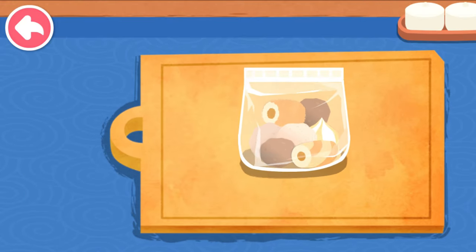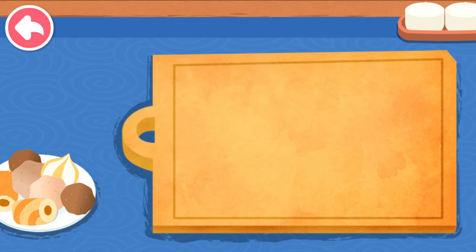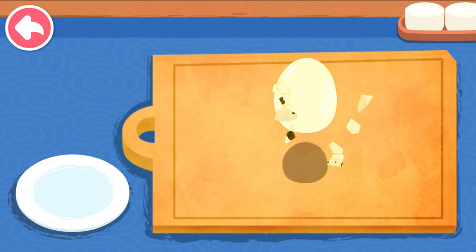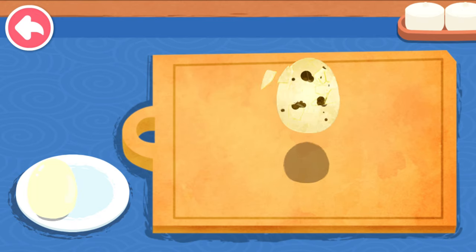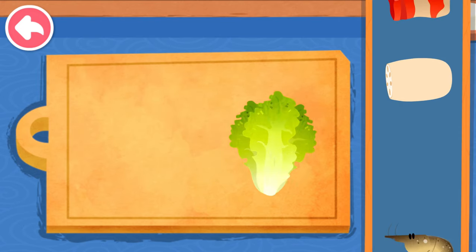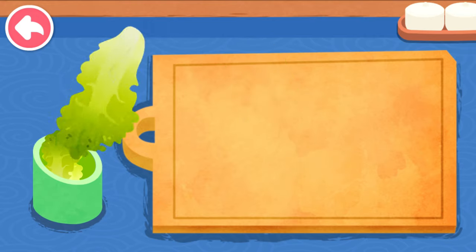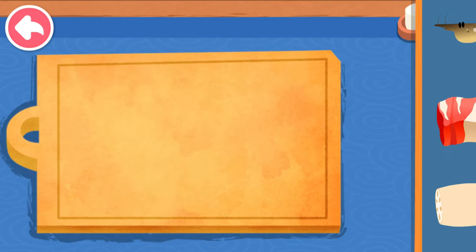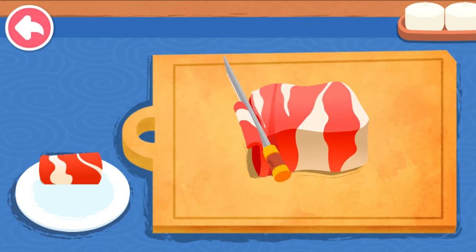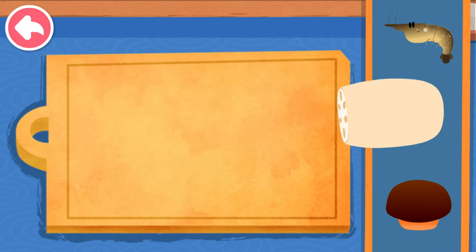Hot pot meatball. Quail egg. Lettuce. Beef.